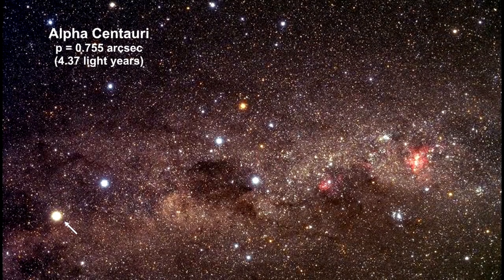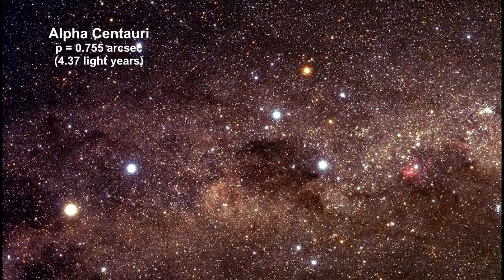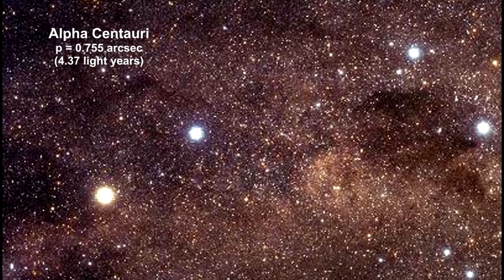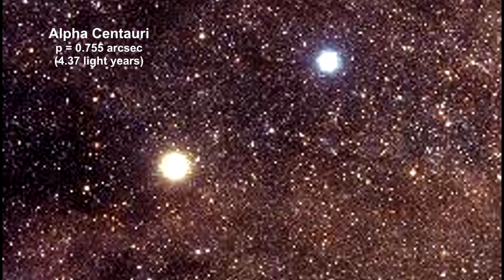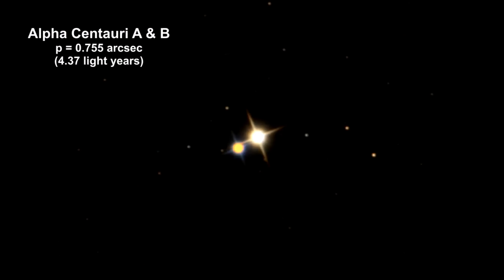The yellow star Alpha Centauri A is the same type of star as our Sun, but slightly larger. Due to its proximity to Earth, it appears bright in our sky. Its surface temperature is a few degrees Kelvin cooler than our Sun, but its larger diameter and total surface area make it almost 1.6 times more luminous than the Sun.